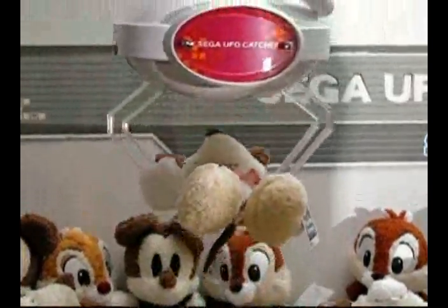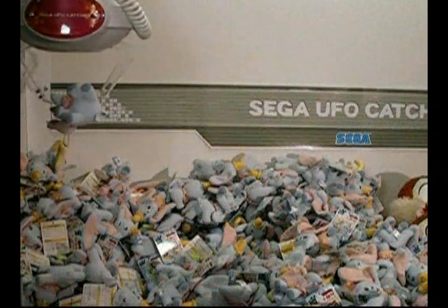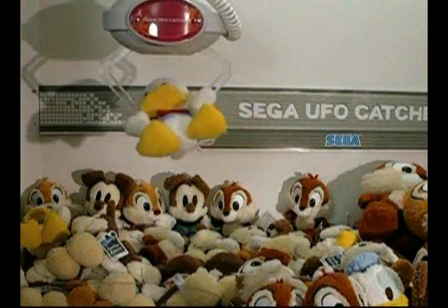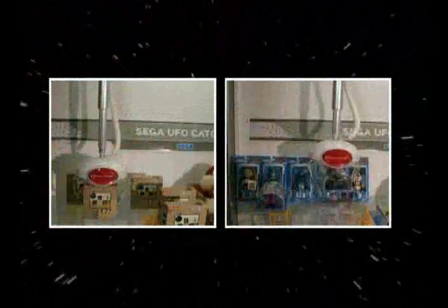This unique arm has the ability to pick up many different sizes of plush, including keychain plush merchandise, 6-9-inch medium plush, jumbo plush up to 15 inches, and even boxed toys.